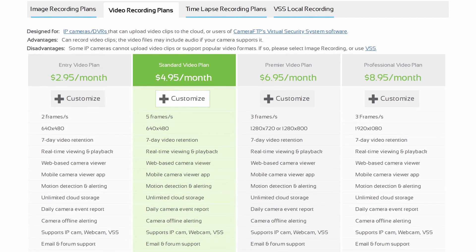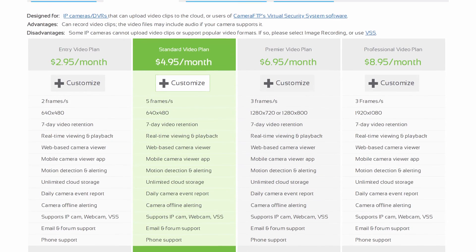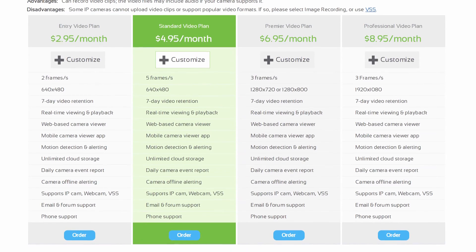From a quick Google search, we can see that cloud video storage is not cheap — typically around $8 or $9 US dollars per camera for 7 days of video retention. And this is for a 2 megapixel camera. If you have a 4 megapixel or 8 megapixel camera, the price will be even higher.